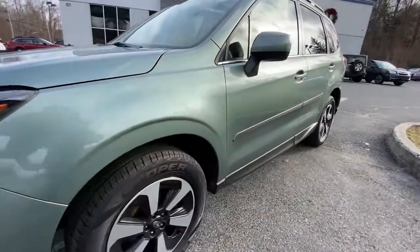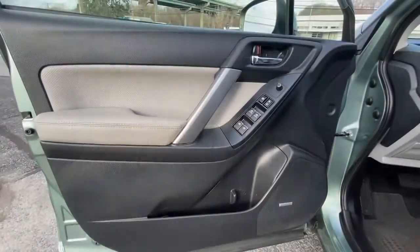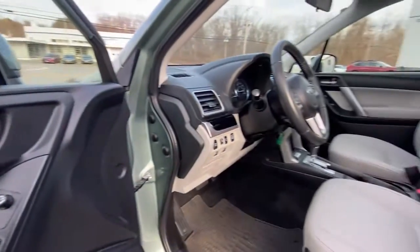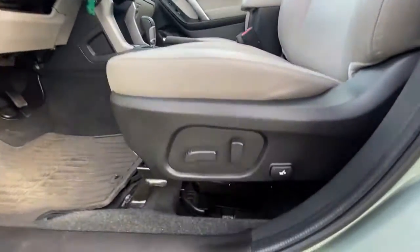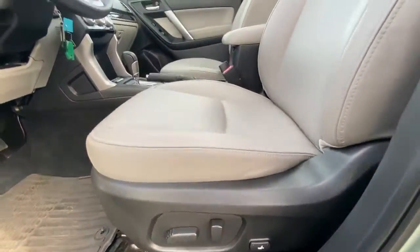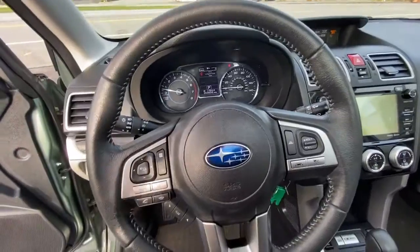This Forester is the perfect blend of comfort and capability. See for yourself when you take it out for a test drive. Our professional staff looks forward to giving you excellent service. See you in the next video.